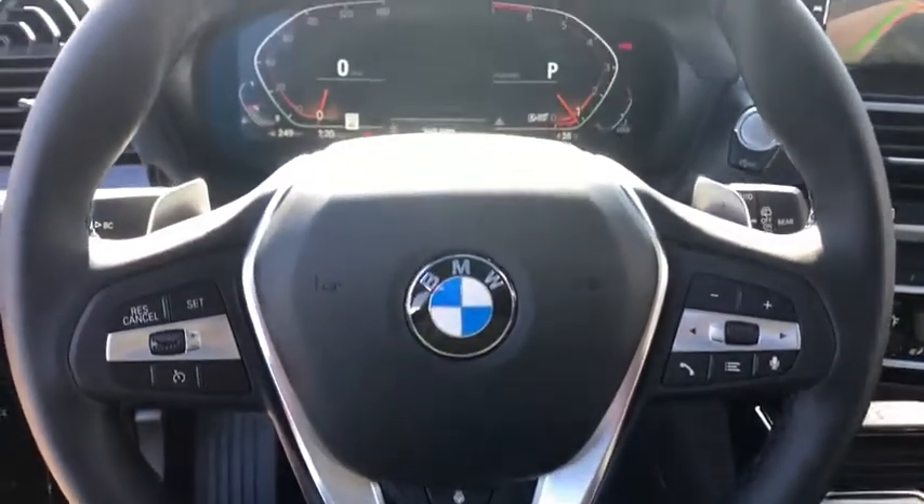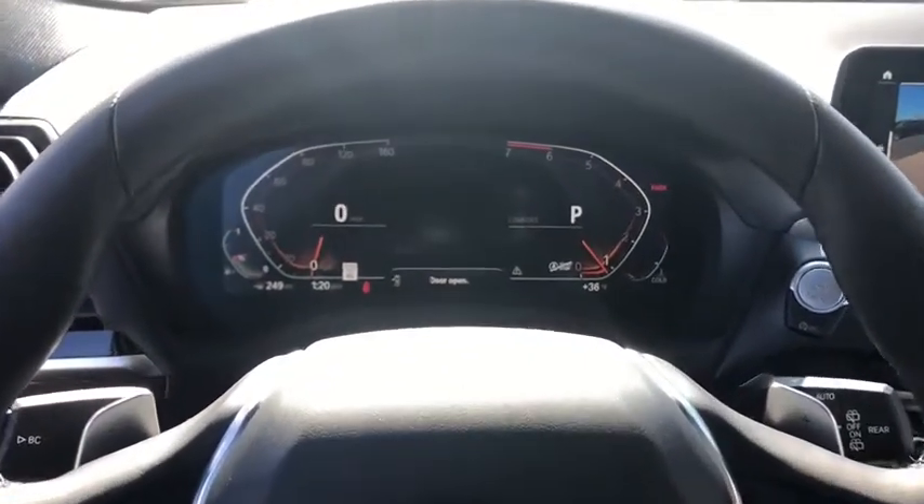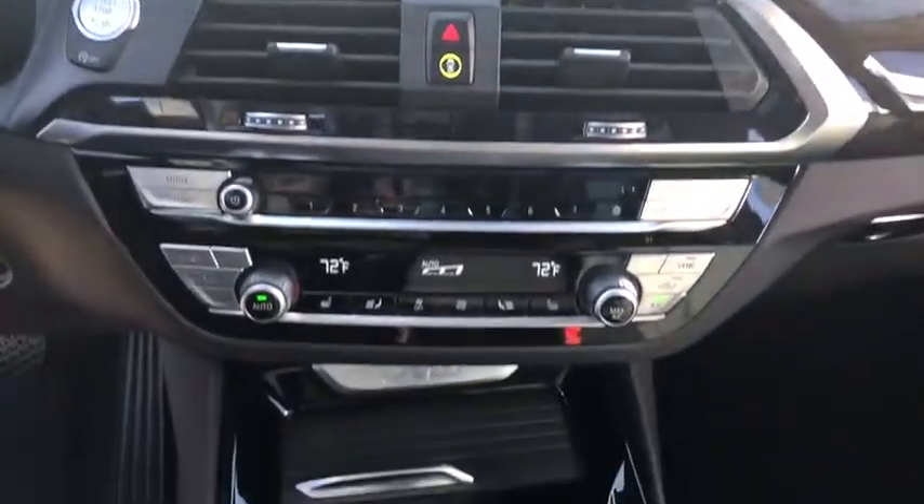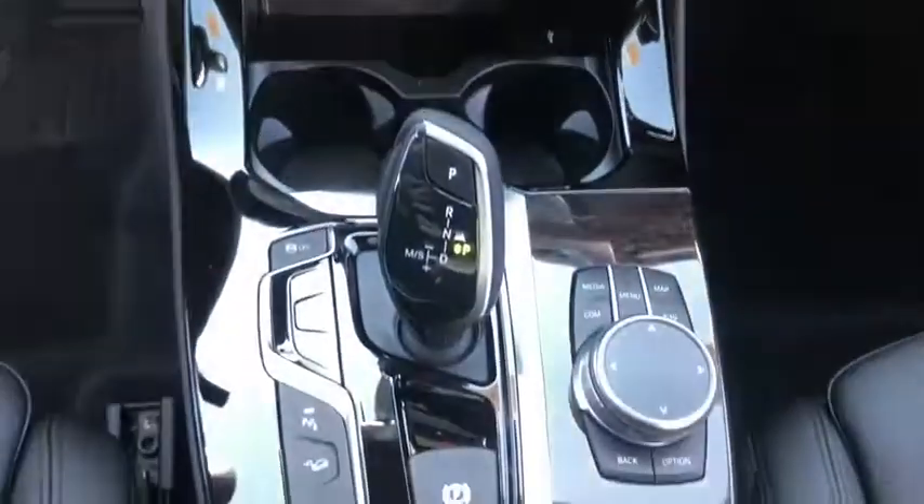Universal garage door opener, heated front seat, trip computer, power windows, heated steering wheel, fog lights, electronic stability control, rear window defroster, security system.